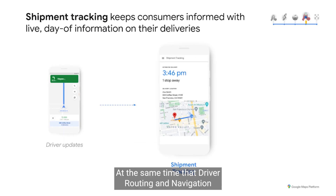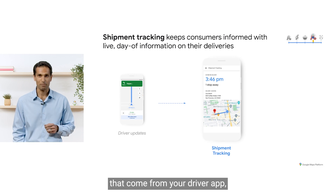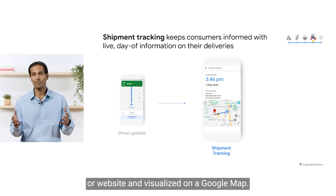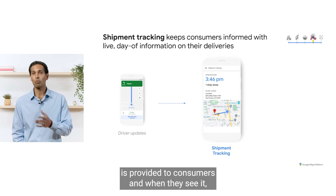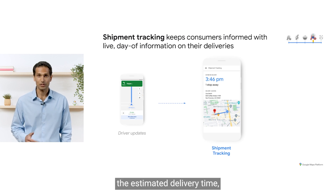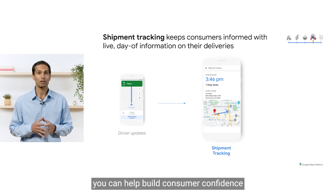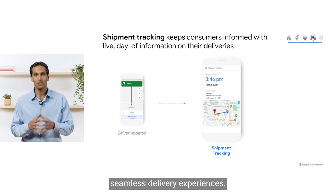At the same time that driver routing and navigation is helping to keep your drivers on track, shipment tracking is enabling you to keep consumers updated with live, day-of information on their packages, including its latest location and arrival time. This is powered by task updates and route status that come from your driver app, including the routes drivers are actually using during navigation. This data is easily integrated into your consumer app or website and visualized on a Google Map. The experience is customizable — you can control what information is provided to consumers and when they see it. For example, you can enable them to see the estimated delivery time but not the vehicle location. With shipment tracking, you can provide better last mile visibility, build consumer confidence with greater transparency, and improve stickiness with e-commerce businesses that want to offer seamless delivery experiences.